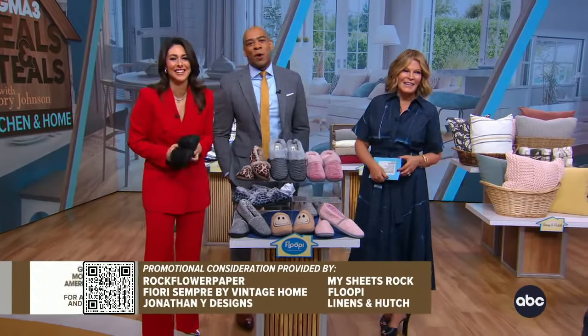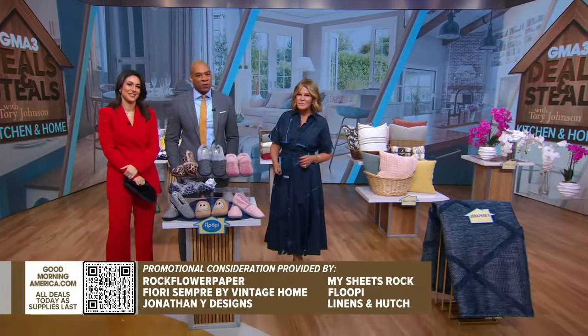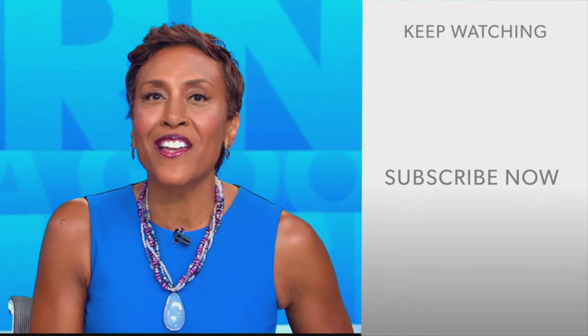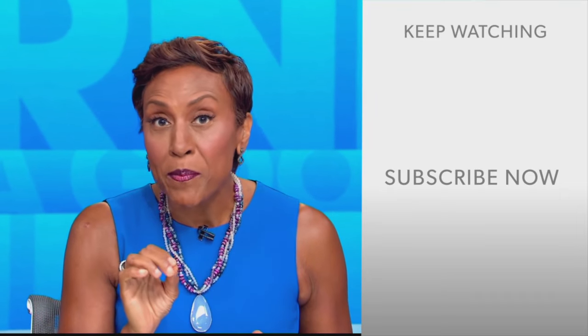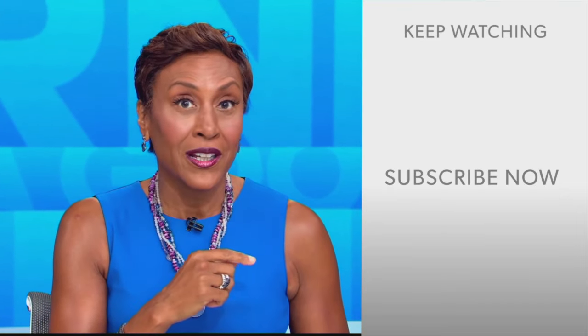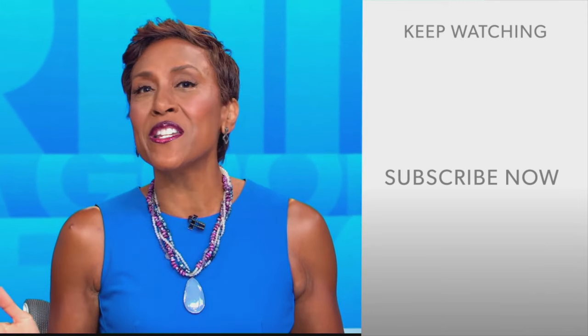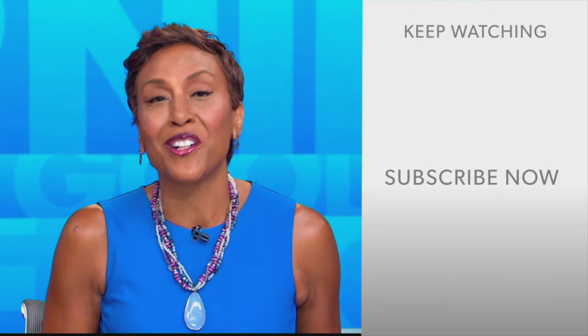We have partnered with these companies for all of these great deals. To get yours today, just scan the QR code on your screen or visit our website to start saving. GMA fans, Robin Roberts here — thanks for checking out our YouTube channel. Click the subscribe button to get more awesome videos and content from GMA every day. We thank you for watching and we'll see you in the morning on GMA.